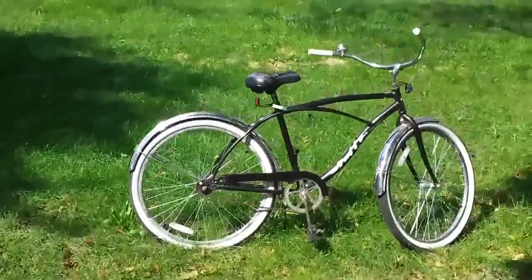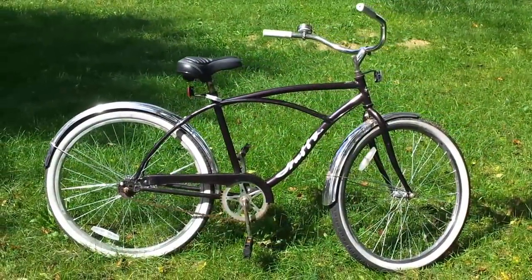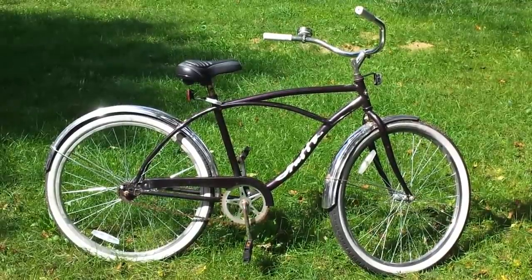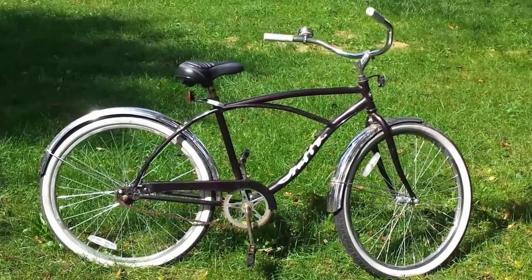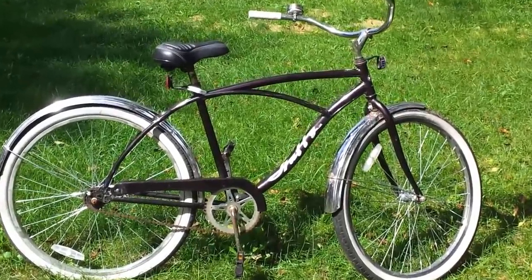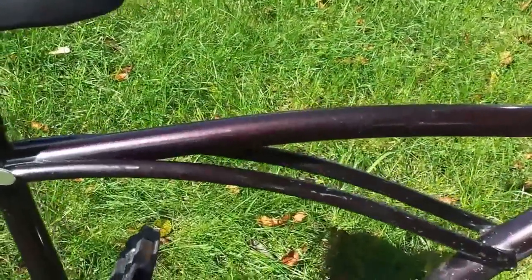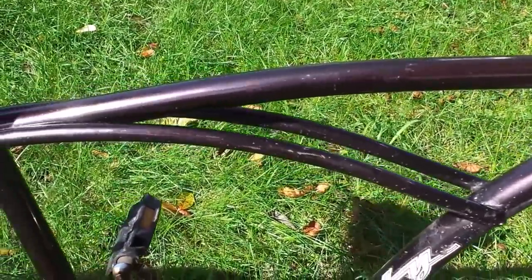So I found this bike, which is nice. It's a Huffy Santa Fe. It cleaned up pretty nice once I got it. I put on a new seat and added a bell because I love classic bells. It's got fenders, which is great — you can ride it in the rain, or on wet roads. The color is interesting — it's this kind of metallic purple.